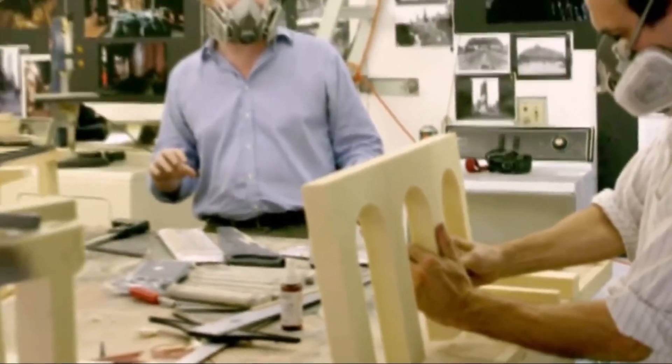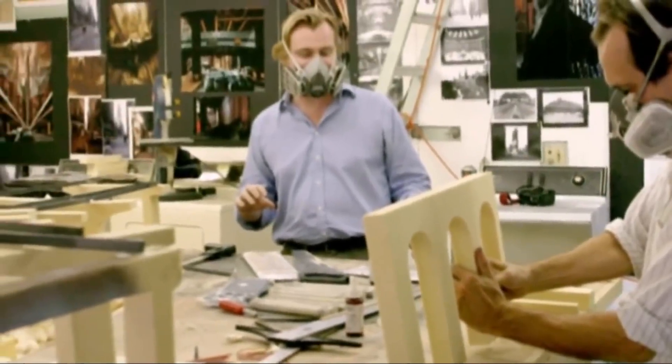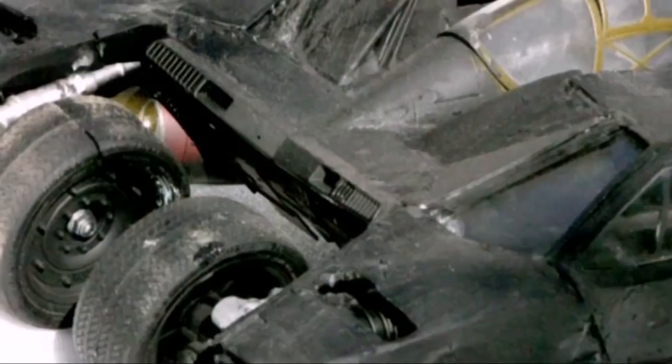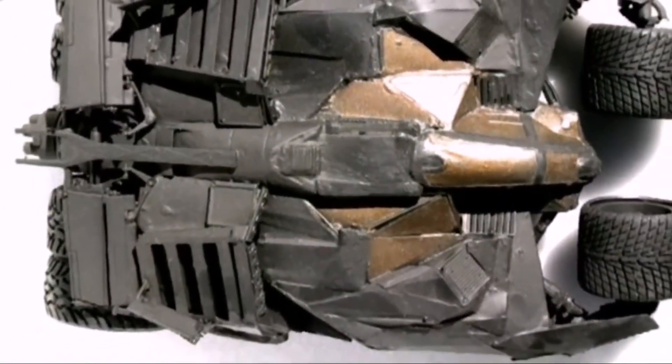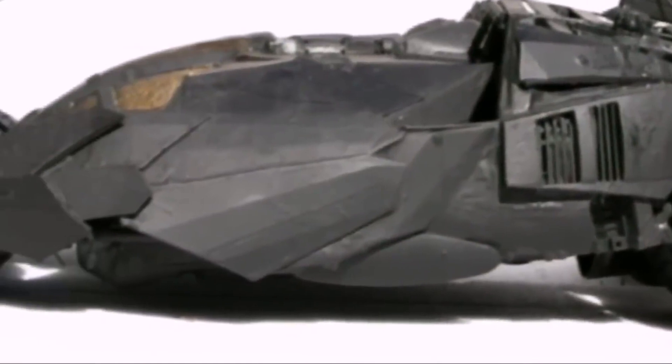To bring this vision to life, Nathan Crowley set up a model shop in Nolan's garage. This informal atmosphere allowed for creative freedom and experimentation. 'We really decided to be private, started what I call model bashing. We just started making models of cars,' says Crowley. Bits of stealth bombers, Lamborghinis and Hummers were combined to create a unique, formidable design.